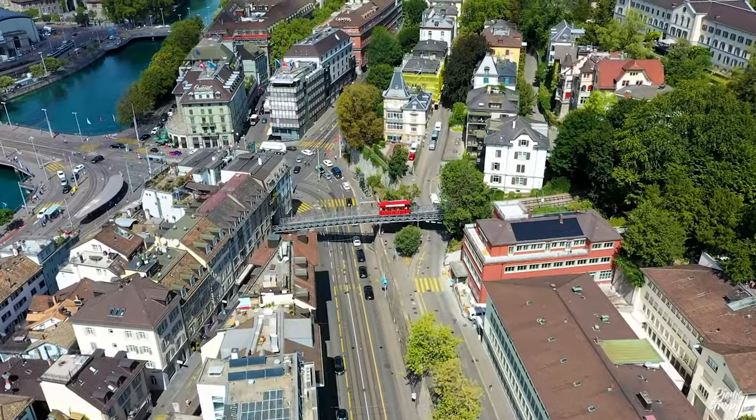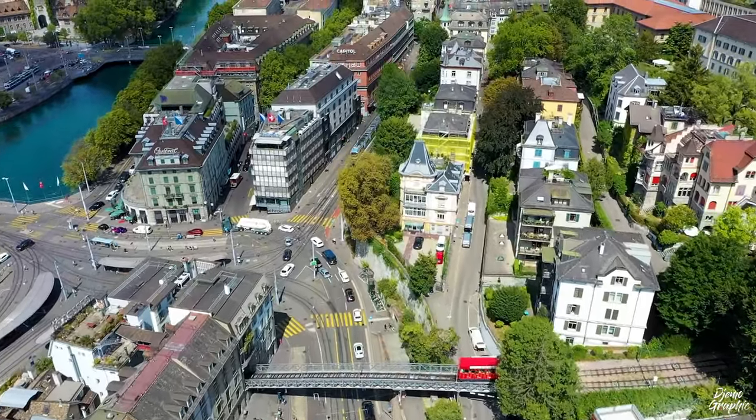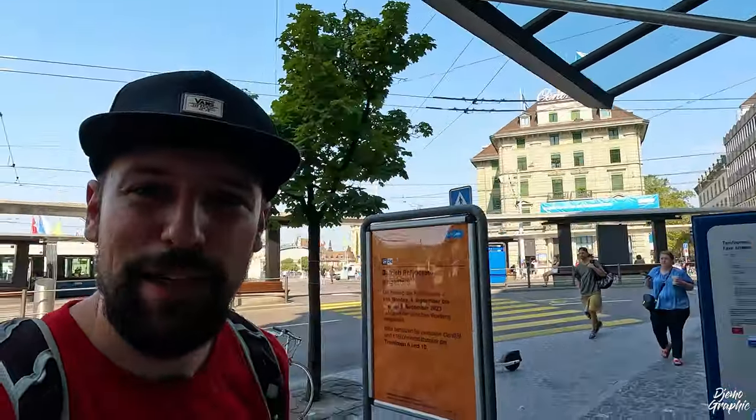Now I'm going to take you to this funicular called Polybahn, and that one is going to take you up to the first lookout point. The ride is not free — you will have to get a ticket. You can purchase it here, but it's also good to know that if you already have a ticket for short distances and it's still valid, you can use that one.